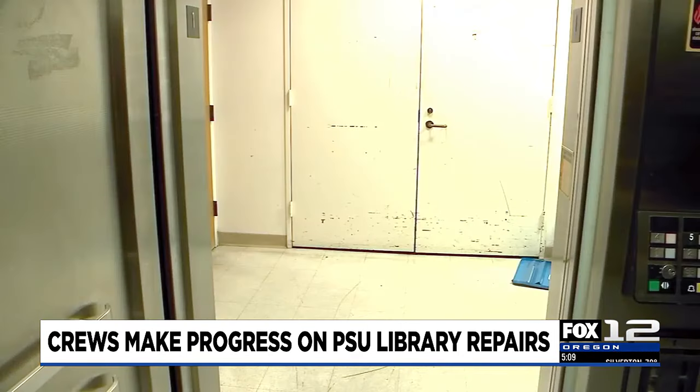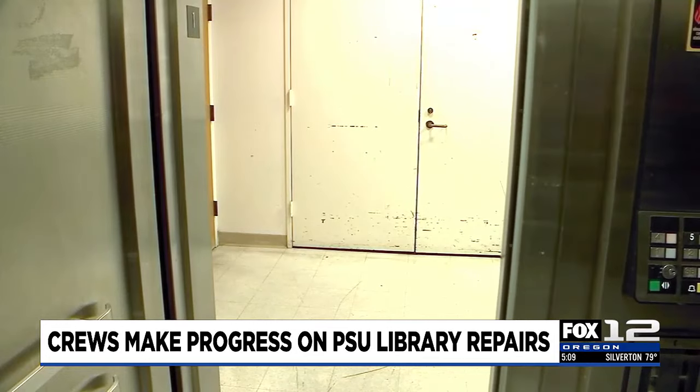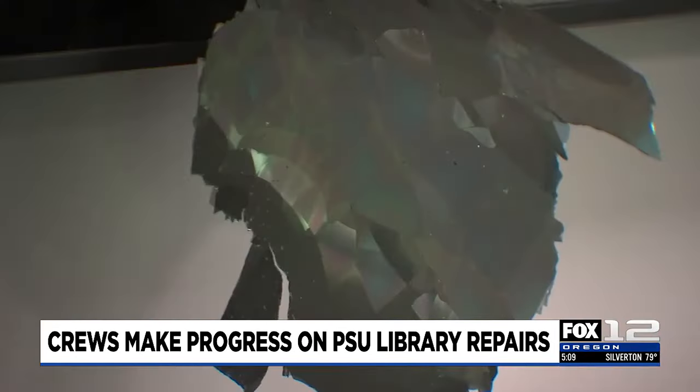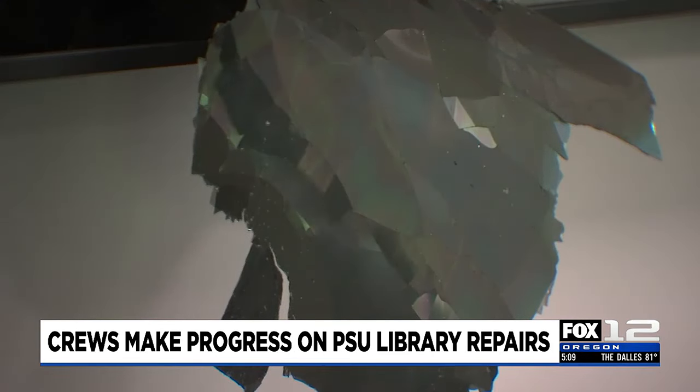PSU says the freight elevator is the only working elevator in the building. Crews found glue on all of the buttons of the passenger elevators. Additionally, 20 to 30 percent of the computers are destroyed.